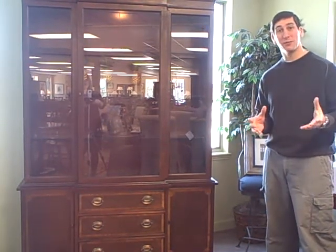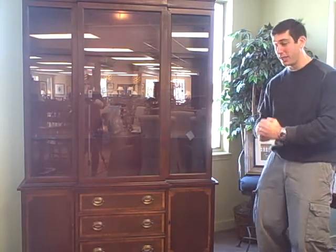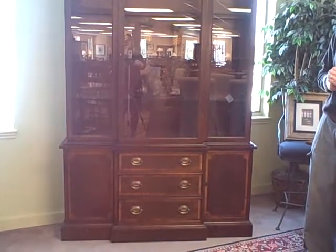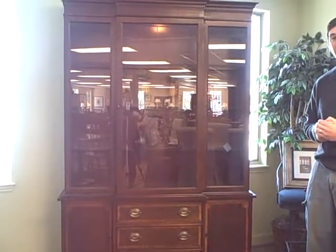Welcome to Furniture Consignment Gallery and FurnitureConsignment.com. I'm Jay Frucci. This is our deal of the week. I'm standing next to a china cabinet — it's a mahogany china cabinet by Hickory Chair Company. We're selling it for $480.